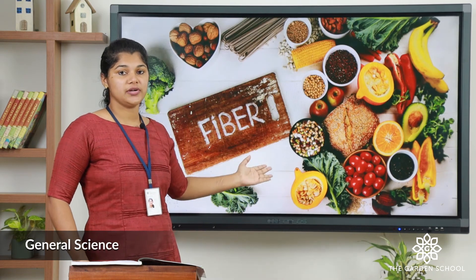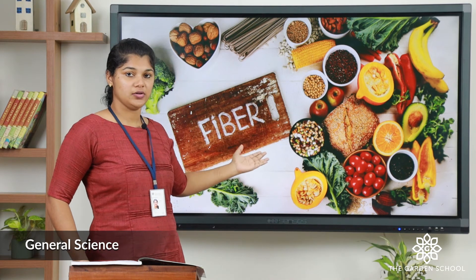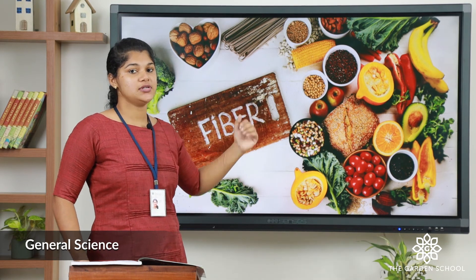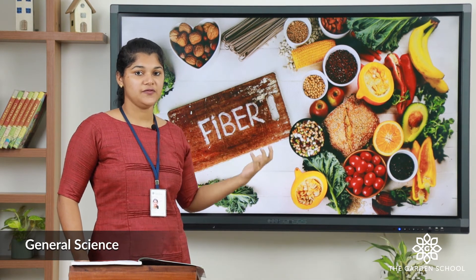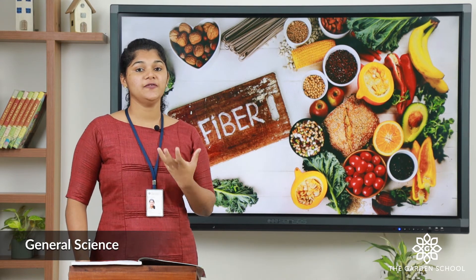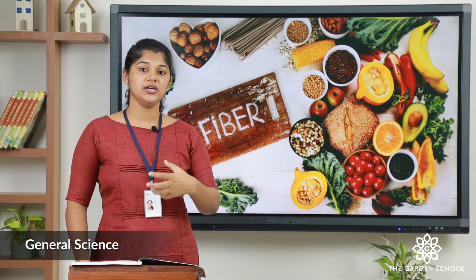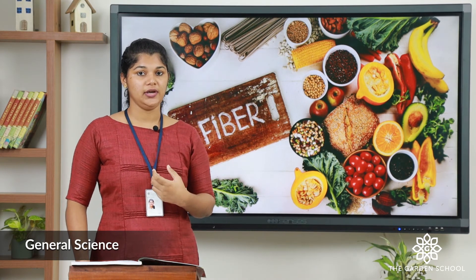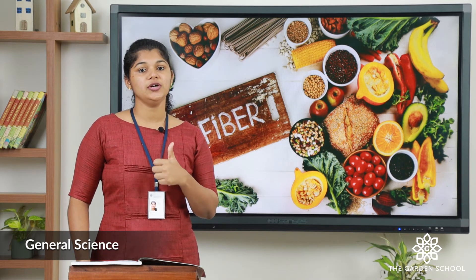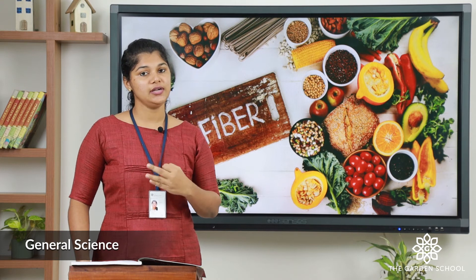The next nutrient is fiber. Fiber is present in whole grains, corn, fruits, and vegetables, and it remains undigested in our body. Fiber helps to digest all other food in our body, and its main duty is to clean our stomach, large intestine, and small intestine.